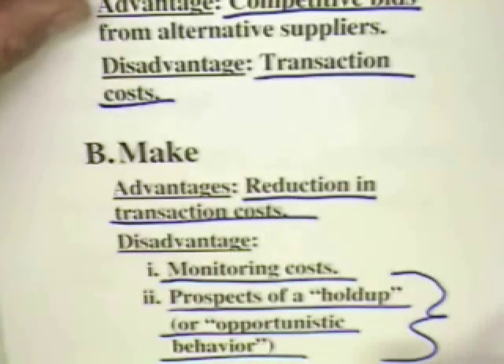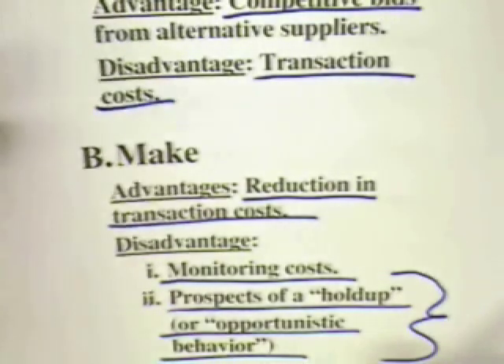The prospect of holdup and opportunistic behavior generally emerges when there is some firm-specific investment that must be made. And that must be, after the investment has been made, must be treated as a sunk cost. After the investment...